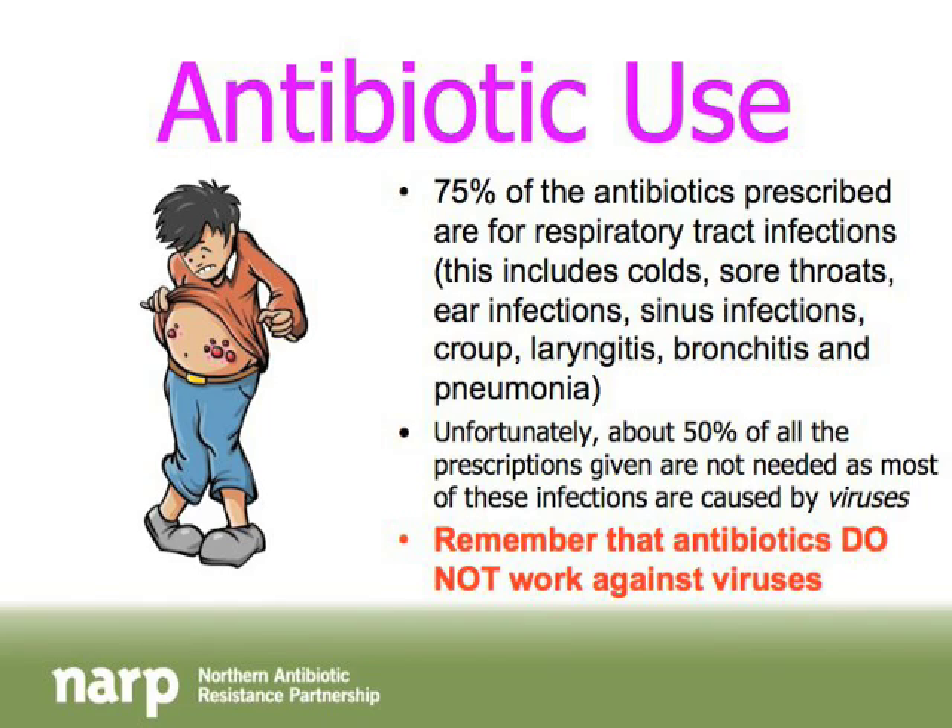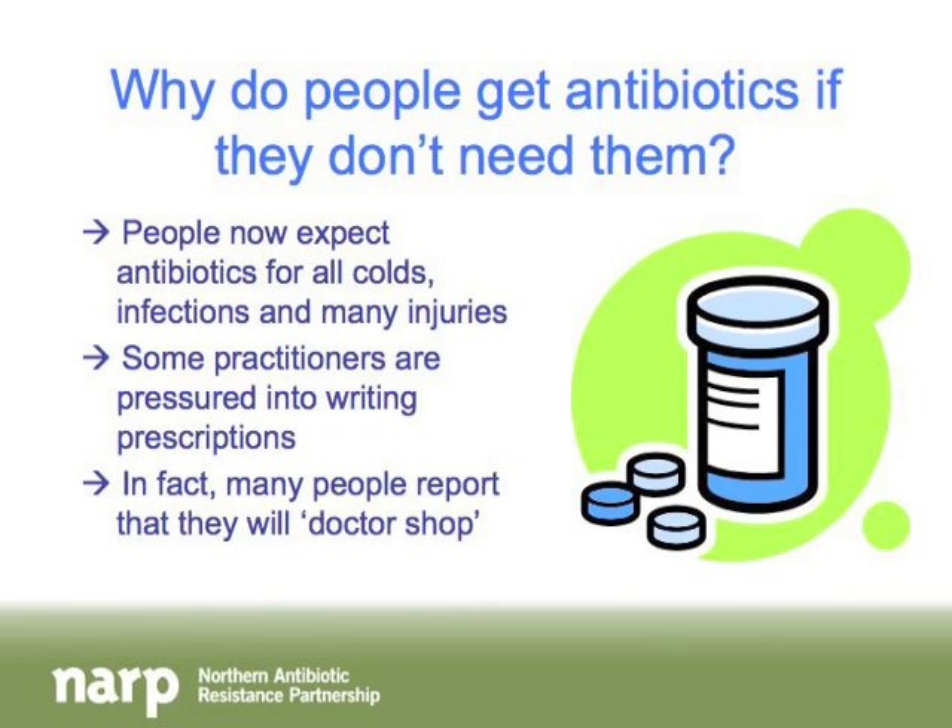All antibiotics do in a viral infection is kill off the good bacteria in your system, which sets you up for trouble. So why do people get antibiotics when they don't need them? Many people today expect immediate cures from the health care system. We're in an immediate-gratification world, and people expect that when they get sick they can go to someone and get a cure right now. When someone ends up with a cold or a respiratory tract infection, they go to the doctor and want to leave with a prescription. Doctors and nurse practitioners feel very pressured, and so sometimes prescriptions get written even when they're not needed.